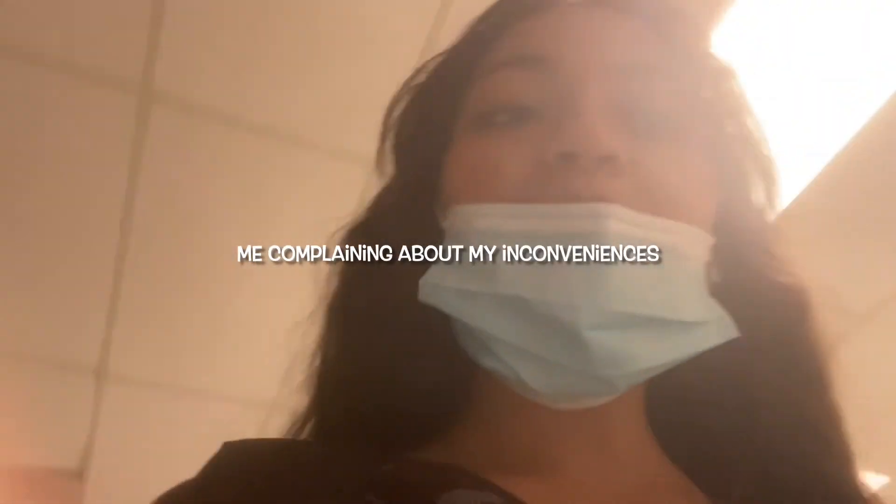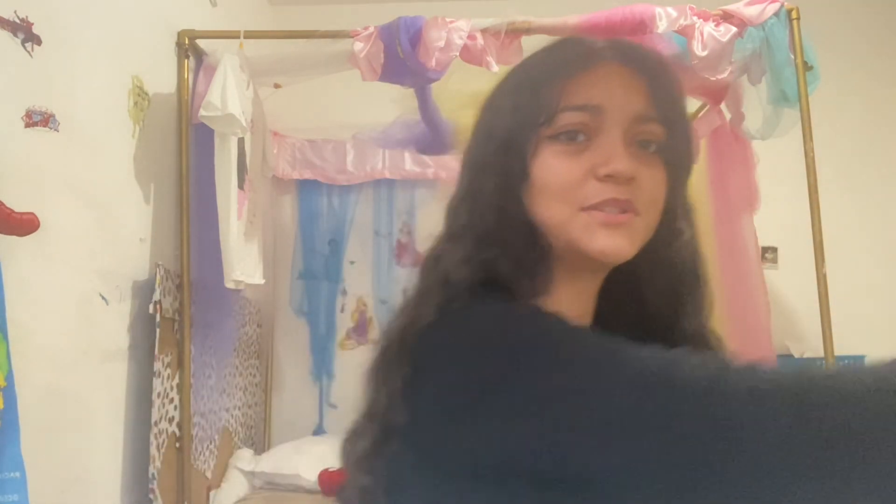Hi guys, thank you for watching the video, I hope you enjoyed it. Please leave a like and subscribe. Why is there a spider on the bed? Anyways, stay tuned for more videos. I'm gonna come up with a better format so everything can be more organized. Bye!